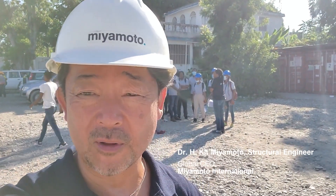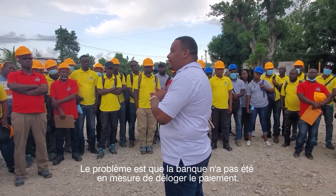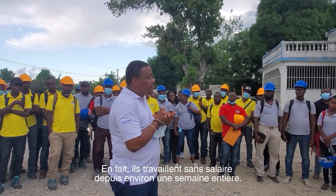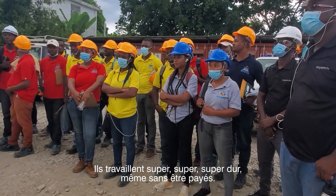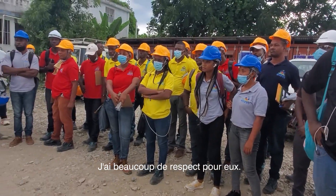We had a little issue this morning. They've been working in the field for one week and the problem is the bank was not able to disburse the payment, so they are actually working without pay for almost a whole week. We finally figured out a solution, but in the meantime, I must say those guys are something else. They work super hard even without pay. I have a lot of respect for them.